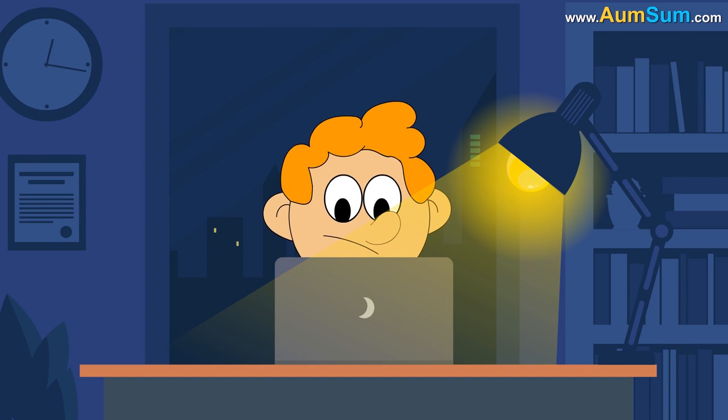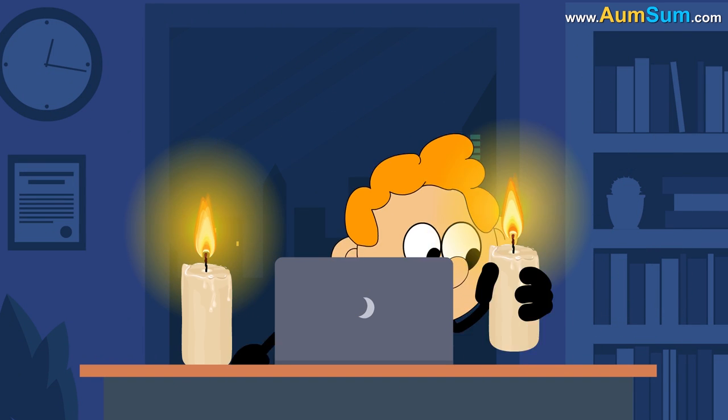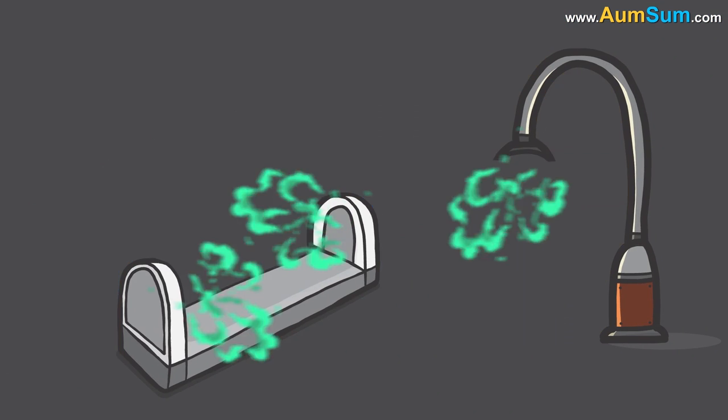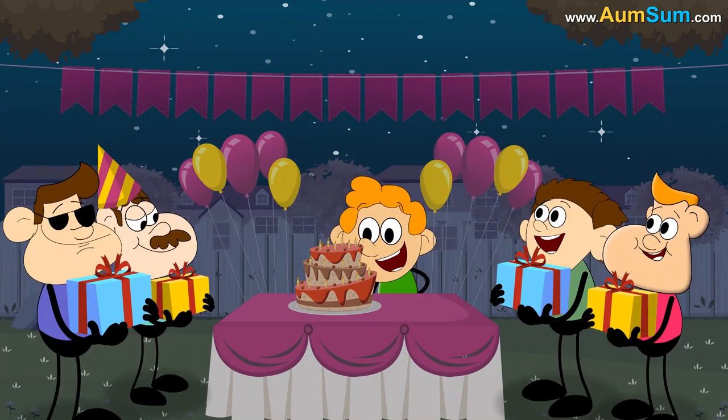Fourthly, if bulbs and tube lights disappeared, people might go back to using candles at night. Lastly, people might say goodbye to late night work as well as partying.